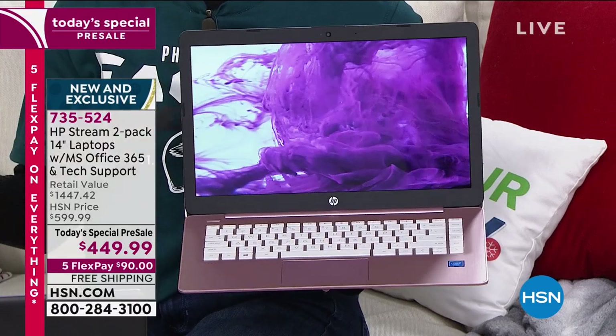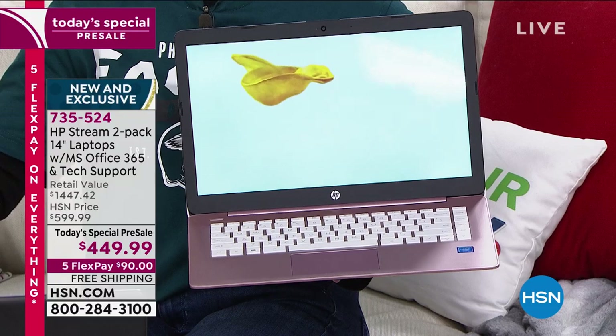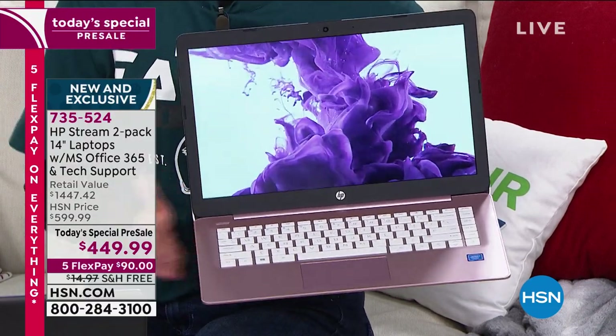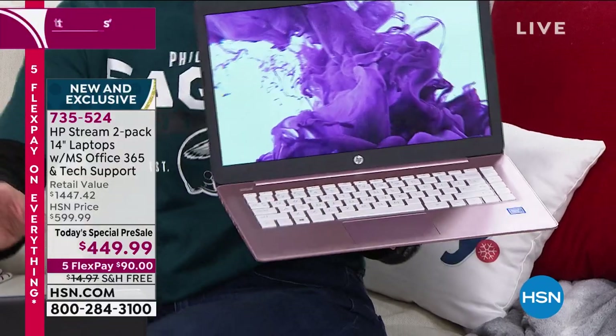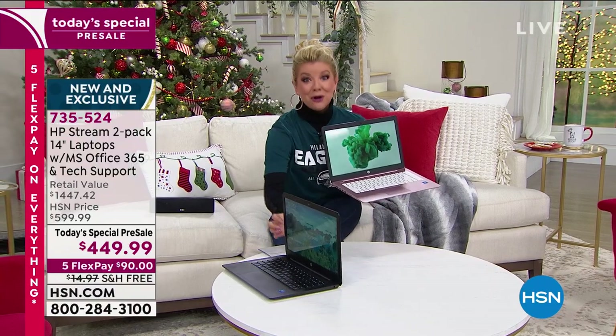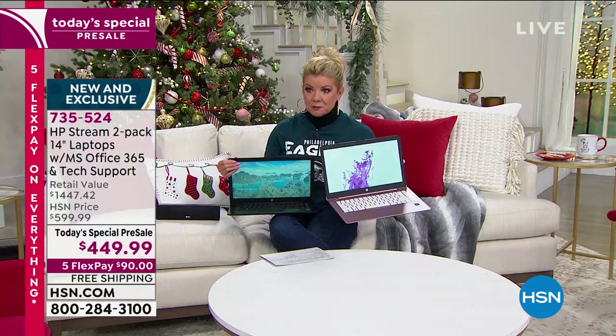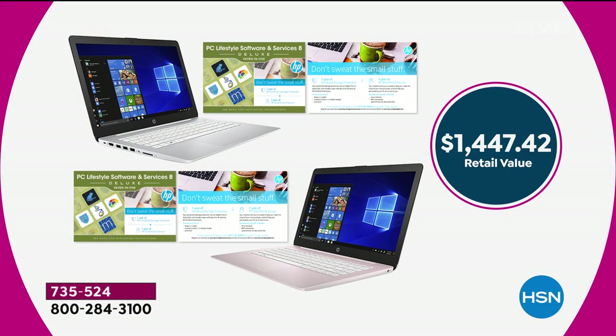All the number one top bells and whistles, and 90-day support when you get it home if you have any questions whatsoever. That'd be a great value. But what if I told you this is so unreal — over $1,000 off retail — and you're receiving two. Look at the size of them. Five flex payments, free shipping and handling. The amazing value at $1,447.42 in retail.